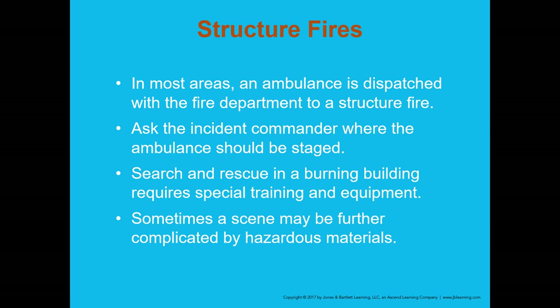At structure fires, in most areas including central Ohio, an ambulance is dispatched with the fire department. Your role at a structure fire is to stage your vehicle and be prepared to treat victims of the fire, injured firefighters, or provide rehab to firefighters — setting up the ambulance as a cool rest area where firefighters can take a break, get something to drink, and have their vital signs checked.